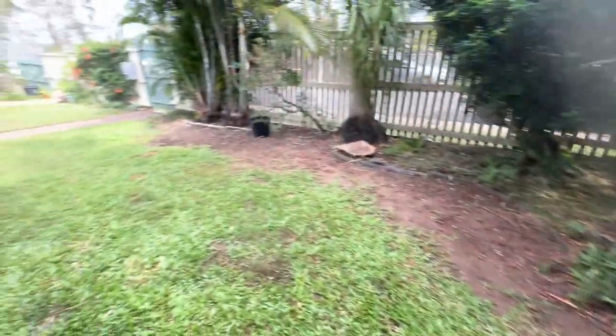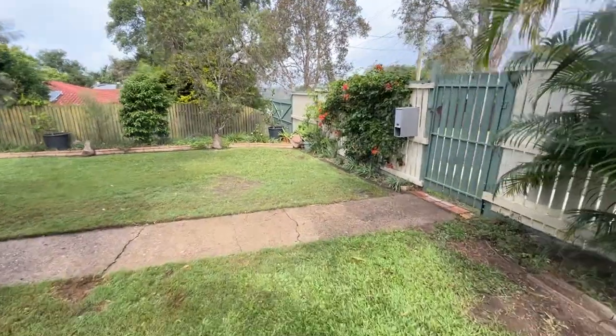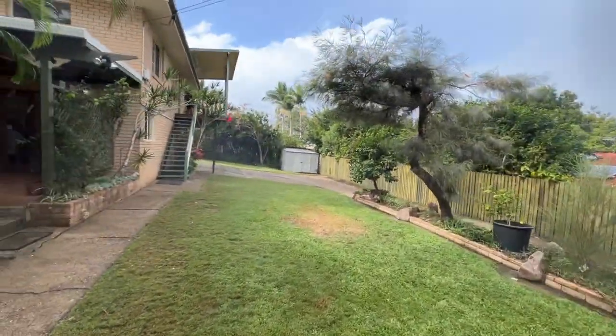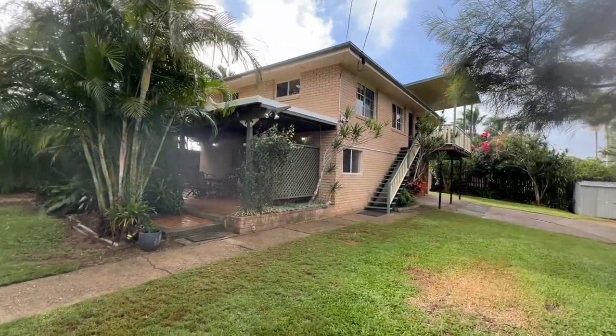There are more gardens again to the front, and there's the front door. Heading back, we've come full circle around the property. So there you go ladies and gentlemen — 29 Veronica Avenue in Daisy Hill.